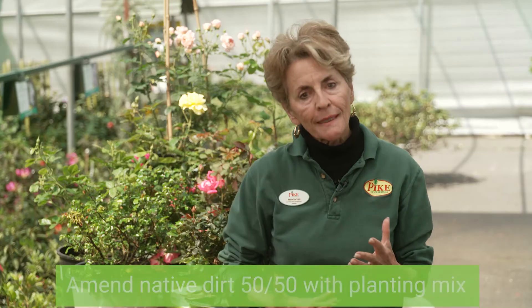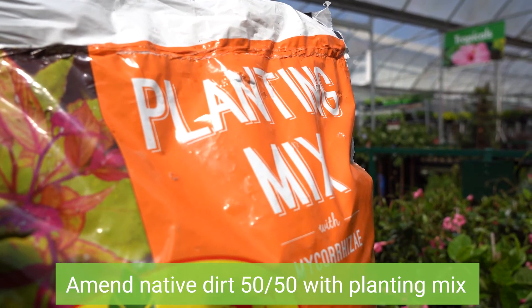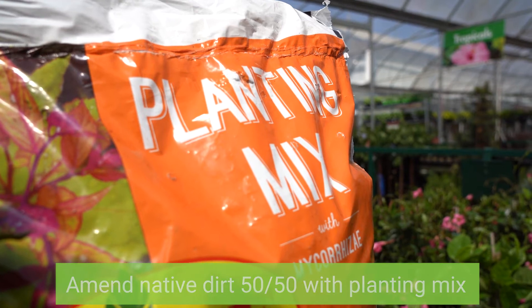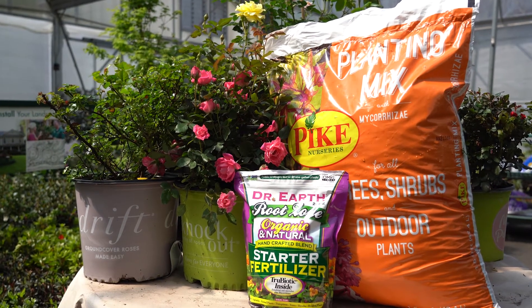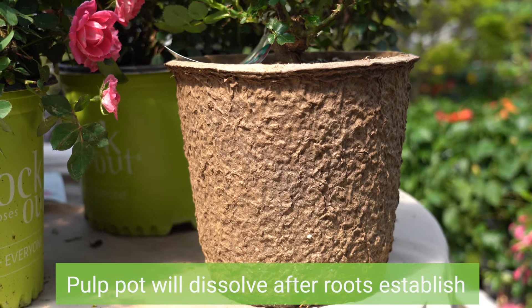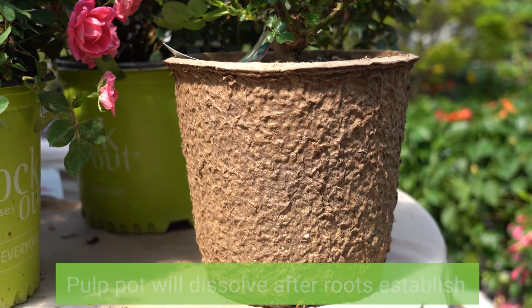Be sure to amend the native soil and break it up with a good planting mix to loosen up the clay and improve the drainage. Roses need a rich, well-draining soil to thrive. Add a handful of starter fertilizer to jumpstart the root growth, and if you're using a biodegradable pulp pot, place the pot right in the hole.